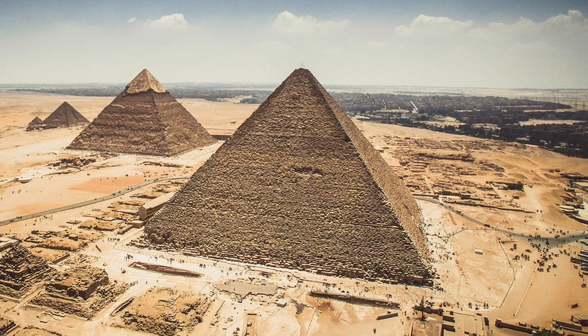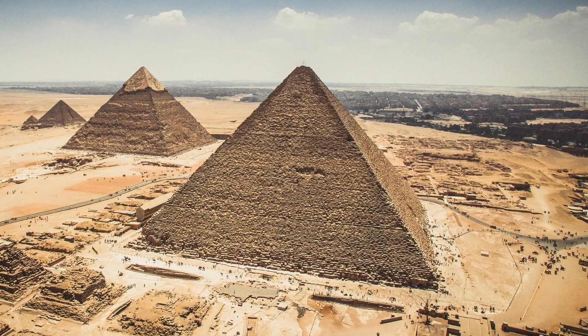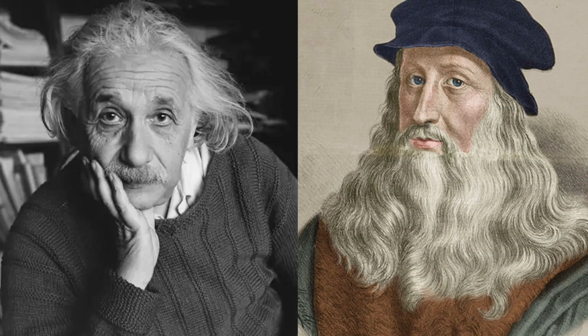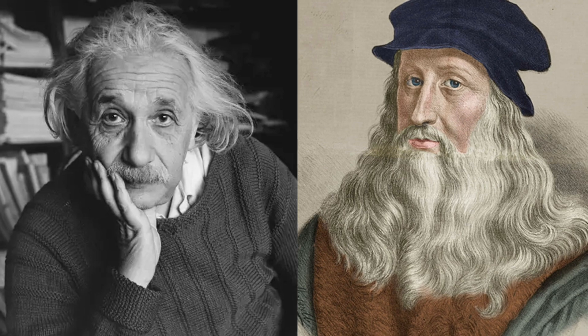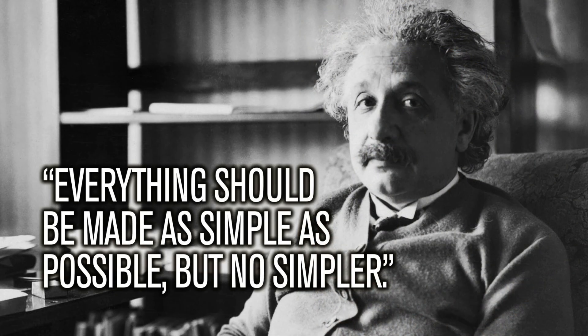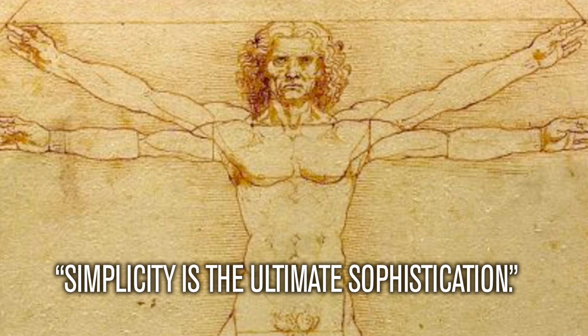When we want to understand the Great Pyramid, simplicity is key. Two geniuses — Albert Einstein and Leonardo da Vinci — knew this principle oh so well. Einstein once said, 'Everything should be made as simple as possible, but no simpler.' Da Vinci said, 'Simplicity is the ultimate sophistication.' And they're both completely right.